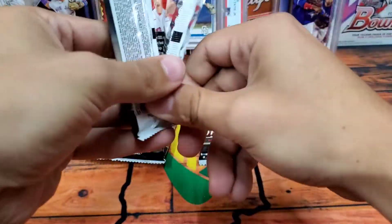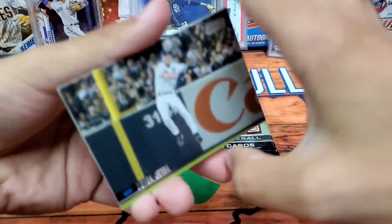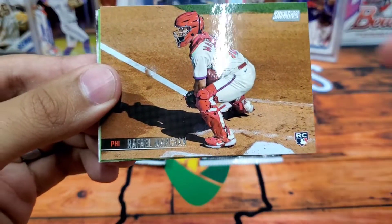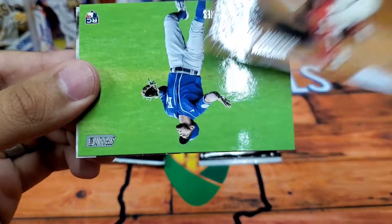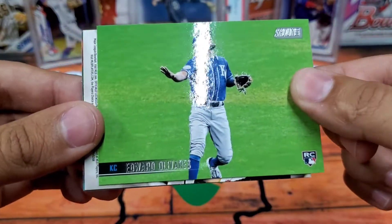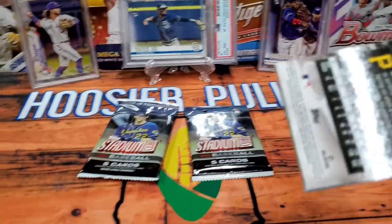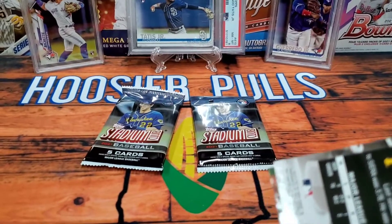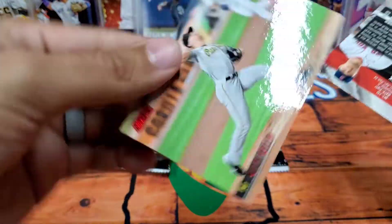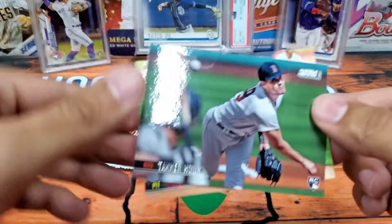We got Derek Jeter, Rafael Marchand. Pulling more rookies — that's nice. Edward Olivares. My camera just tried falling over. Here we have a red Mitch Keller and a Tanner Houck rookie — very nice. Alright, two packs left.